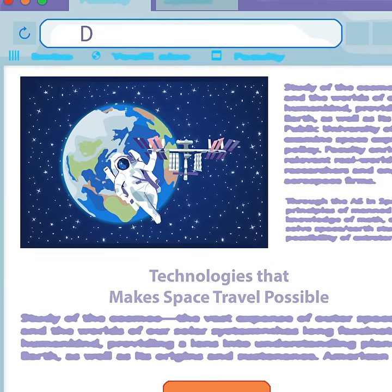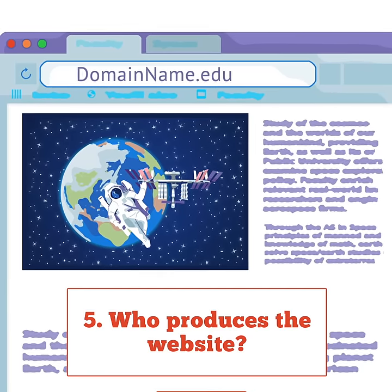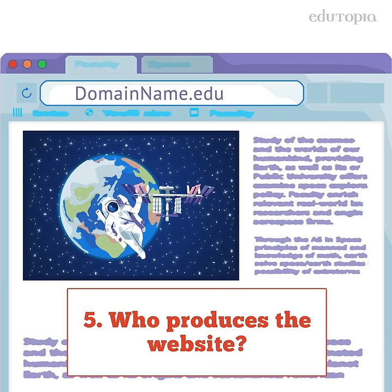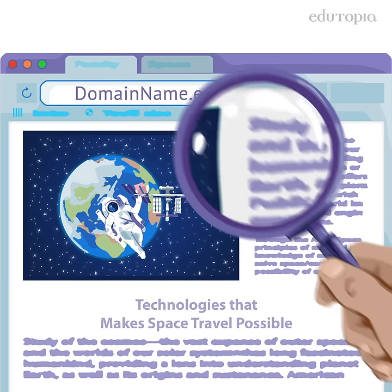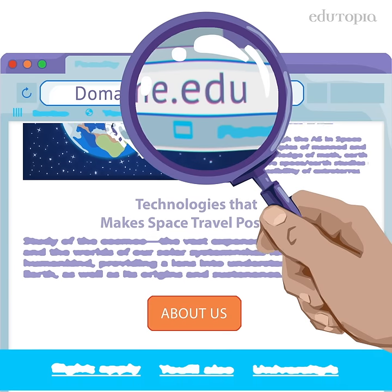Students should check the website's source — who actually produces the website? Students can look at the domain name or the URL. Endings like .gov or .edu can be attributed to government and educational sites.